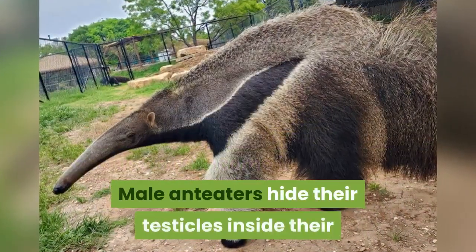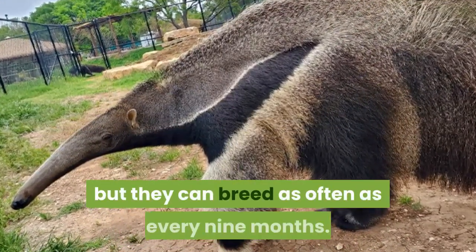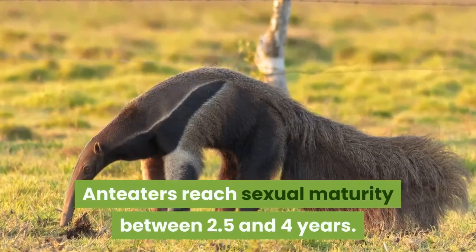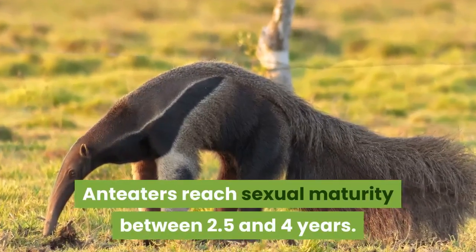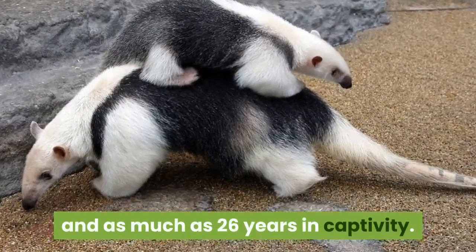Male anteaters hide their testicles inside their body. Little is known about their breeding habits, but they can breed as often as every nine months. Anteaters reach sexual maturity between 2.5 and 4 years. Their lifespan is 14 years in the wild and as much as 26 years in captivity.